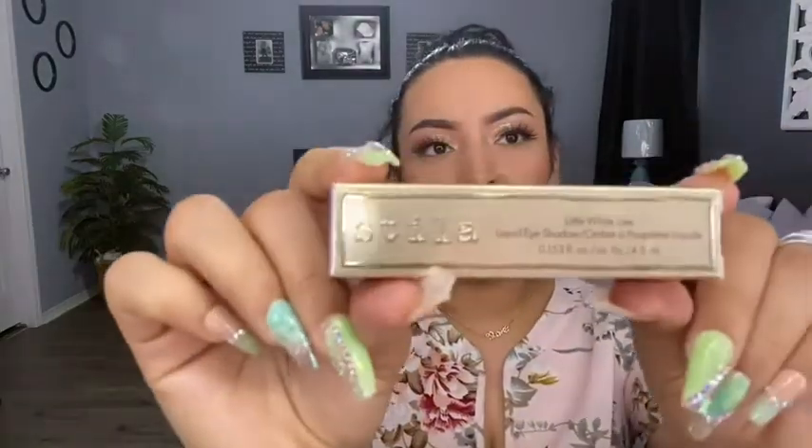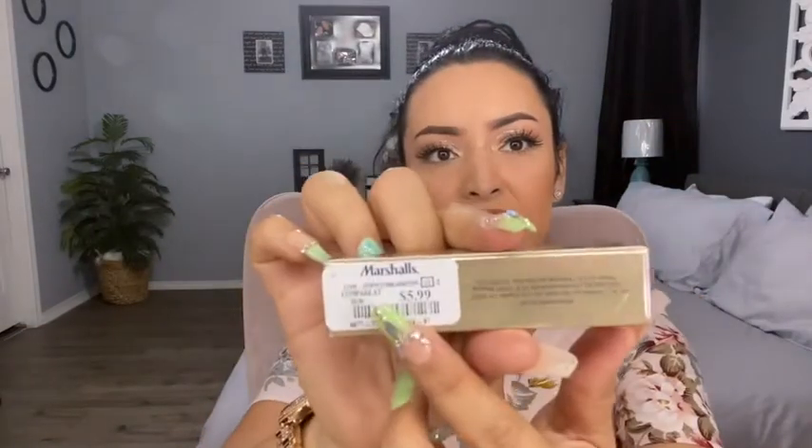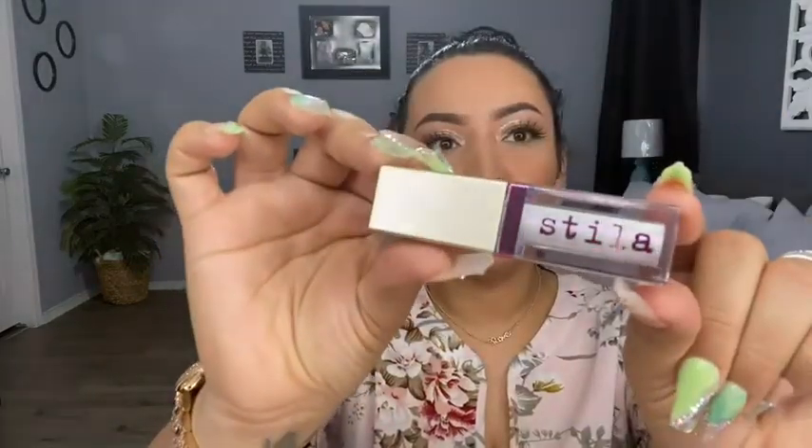The next product from Marshall's is the Stila Little White Lies liquid eyeshadow in the shade Pink Wink Wink. This was $5.99. These are so pretty — I think these are part of their pastel line. They are liquid eyeshadows but they have a glitter or some type of pearlescence finish.